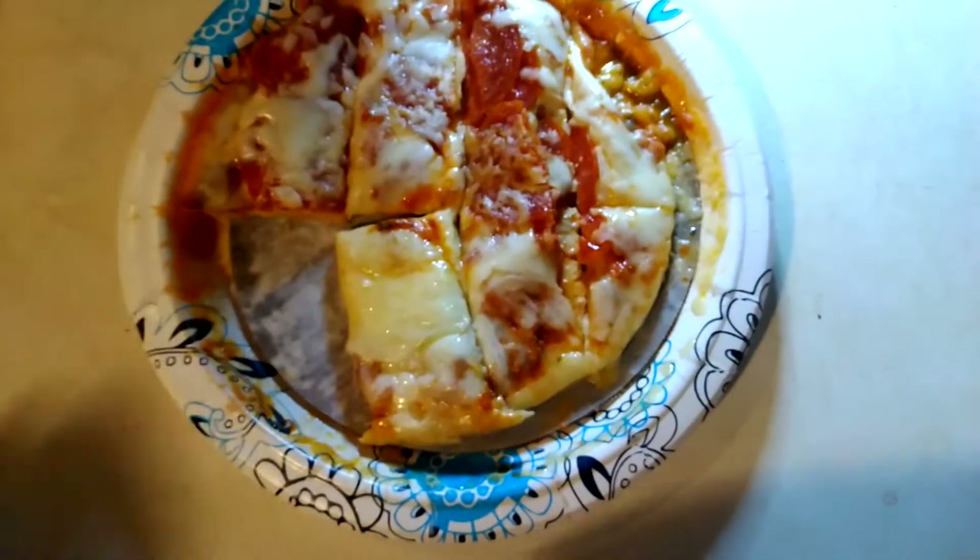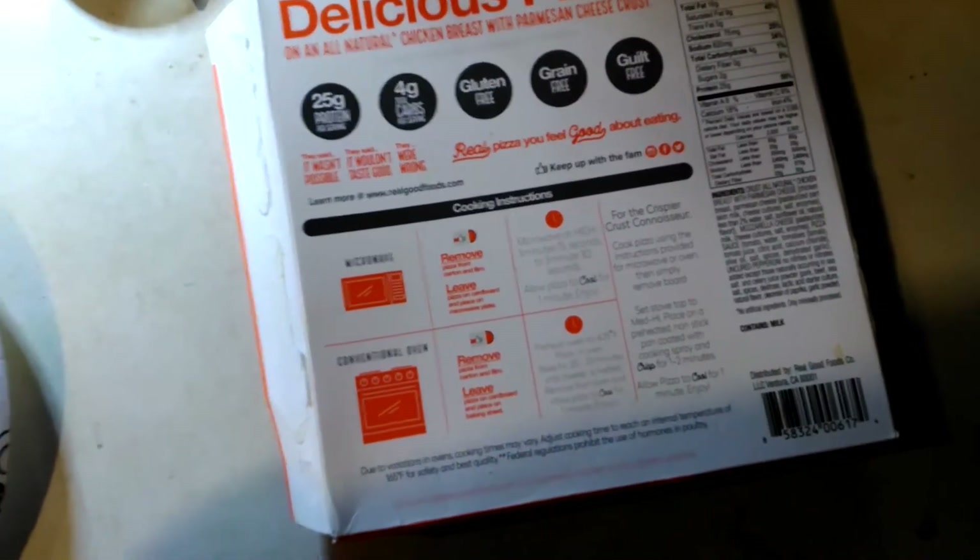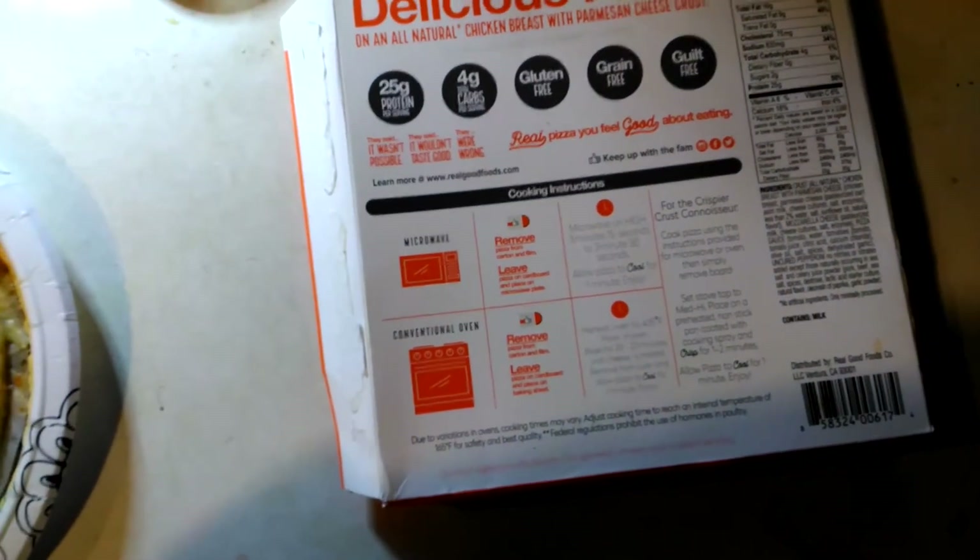But it's definitely an alternative, an option. They're expensive, though. I think these were $6 and some change at Walmart.